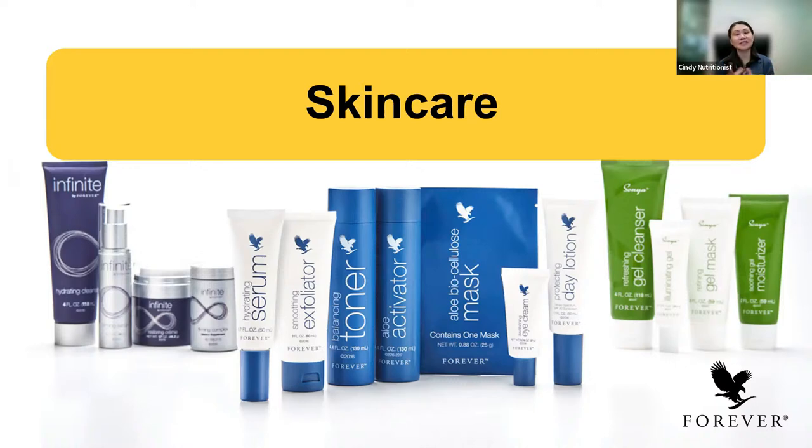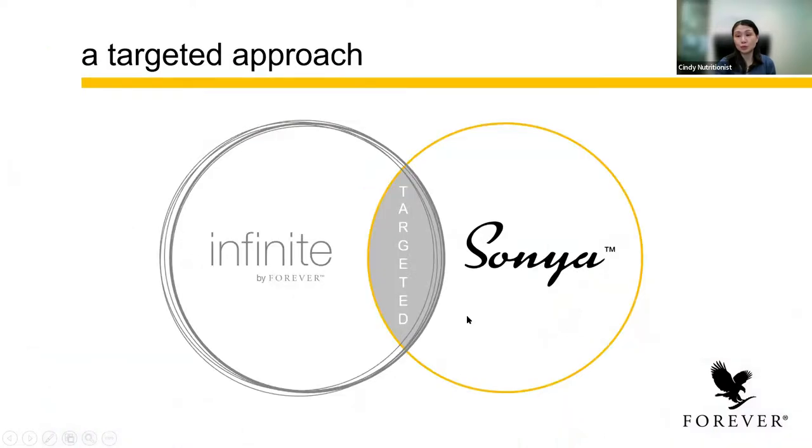I'm going to start with skincare products. As you can see on the screen, we have three ranges of skincare products, namely the Infinite Forever range, the Targeted Skincare range, and the Sonia Skincare range. These three skincare ranges, we can do what we call mix and match.